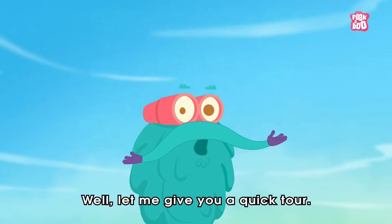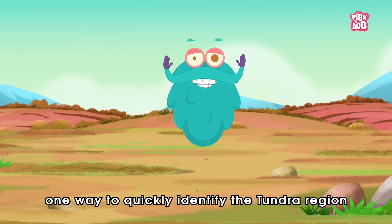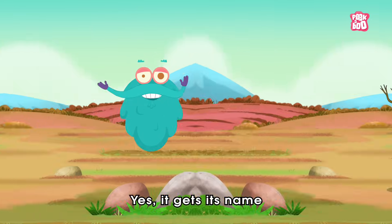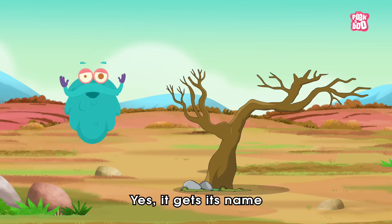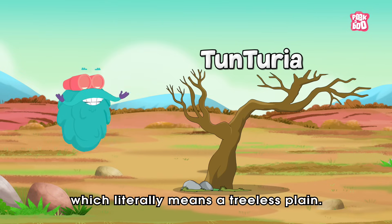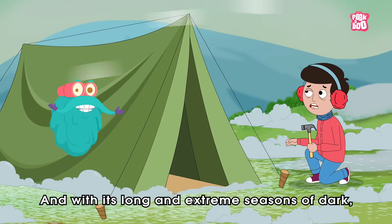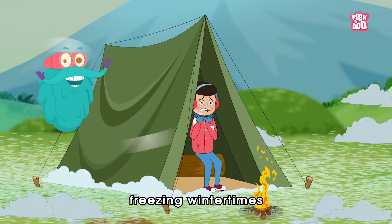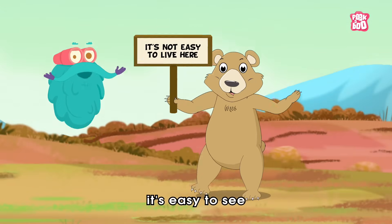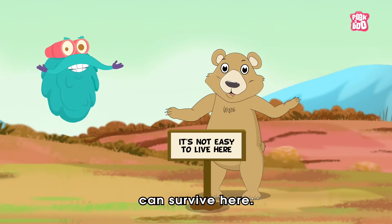Let me give you a quick tour. One way to quickly identify the Tundra region lies within its name. It gets its name from a Finnish word, 'Tantaria,' which literally means a treeless plain. And with its long and extreme seasons of dark, freezing winter times and short summers that aren't much warmer, it's easy to see why few species of plants and animals can survive here.